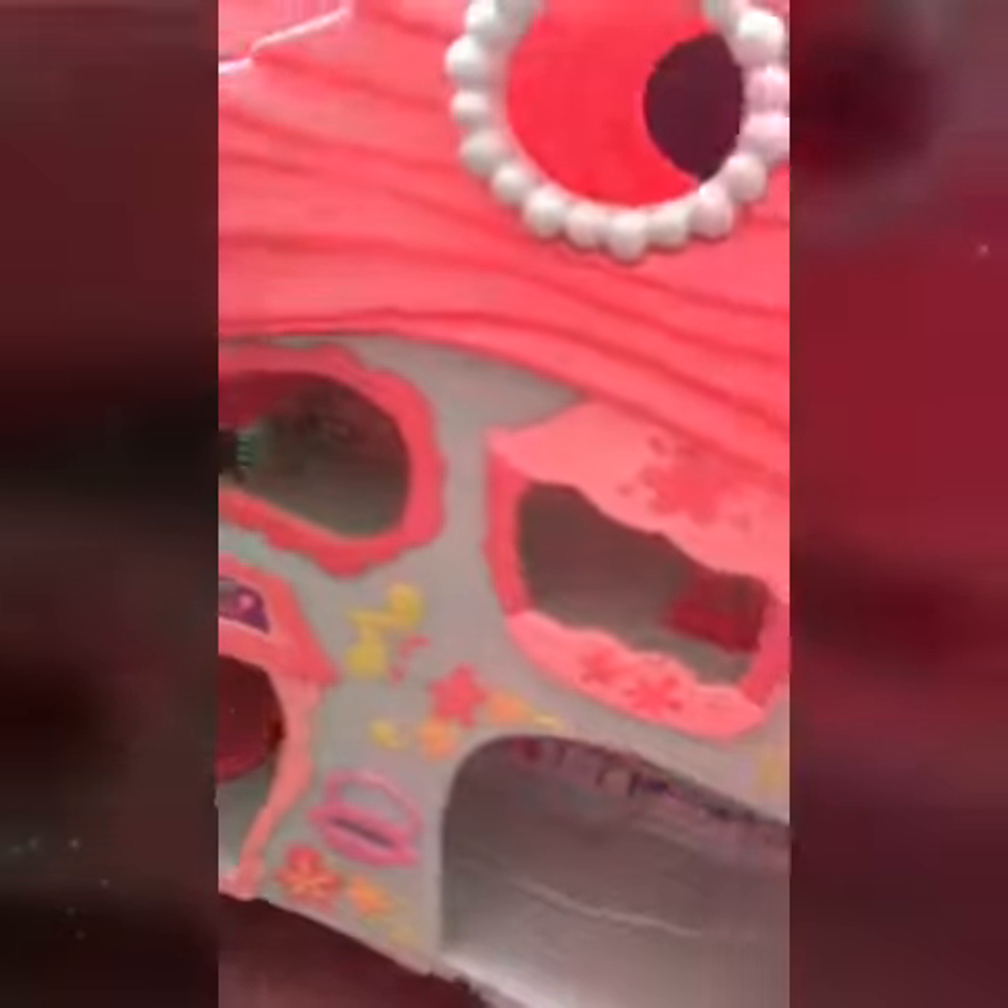Hey guys, so yesterday I got this LPS house. I'm just gonna show you around and show you where I got it and how much it was. This is the LPS house I got. It's one of the biggest houses on LPS, and it's also my first LPS house. I only got this for three dollars at Goodwill.